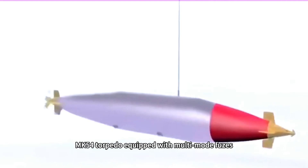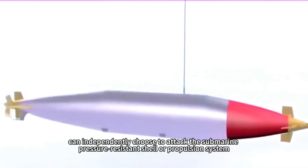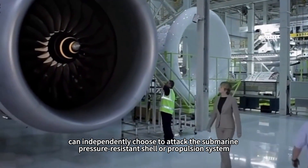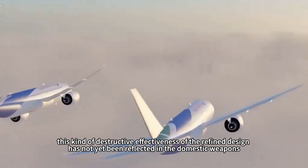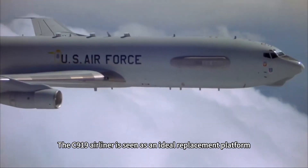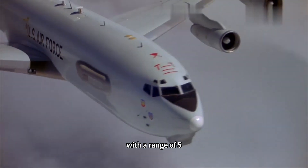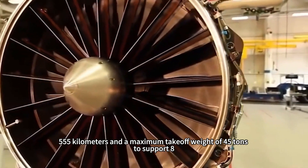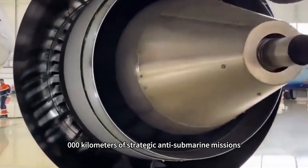More serious is that the US Mk54 torpedo, equipped with multi-mode fuses, can independently choose to attack a submarine's pressure hull or propulsion system. This kind of refined destructive design has not yet been reflected in domestic weapons. The C-919 airliner is seen as an ideal replacement platform, with a range of 5,555 kilometers and a maximum takeoff weight of 45 tons to support 8,000-kilometer strategic anti-submarine missions.